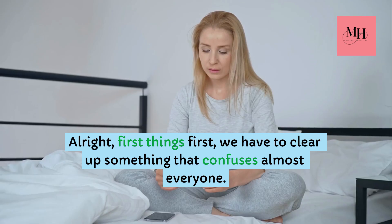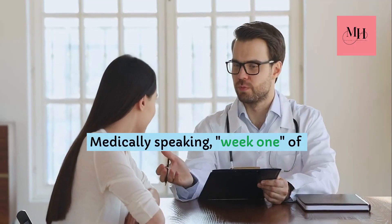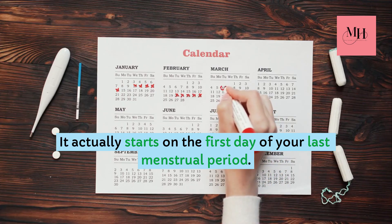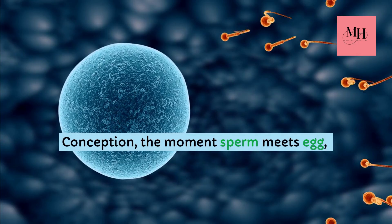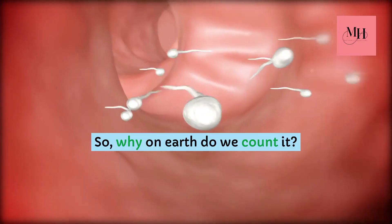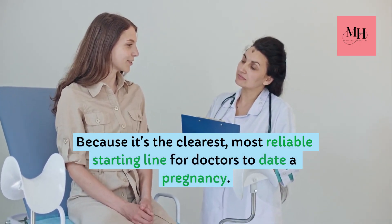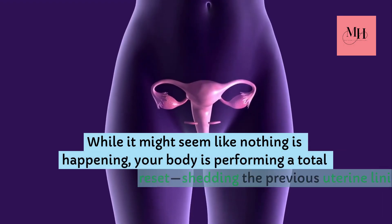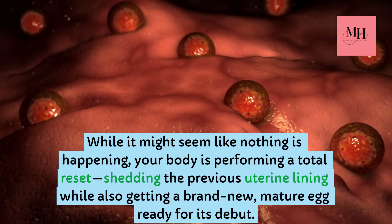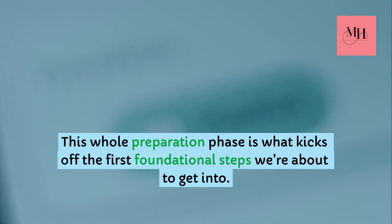First things first, we have to clear up something that confuses almost everyone. Medically speaking, week one of pregnancy is a little weird. It actually starts on the first day of your last menstrual period. Conception — the moment sperm meets egg — usually doesn't happen for another two weeks. So why do we count it? Because it's the clearest, most reliable starting line for doctors to date a pregnancy. While it might seem like nothing is happening, your body is performing a total reset, shedding the previous uterine lining while also getting a brand new, mature egg ready for its debut. This whole preparation phase is what kicks off the first foundational steps we're about to get into.